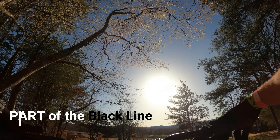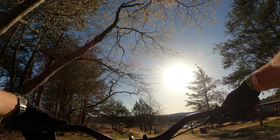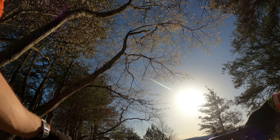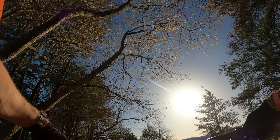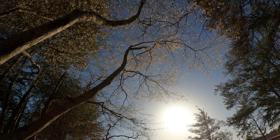Alright guys, this is the black line at the Riveter. I've already got my blue and greens done. This is the one that's kind of haunted me through the day, just because of this very first double. I've cleared it and cleaned it twice. Now I'm going to clean it up and try to get my landing on point, but that's as far as I'm going to go with it today. Without further ado, this is the black line at the Riveter.